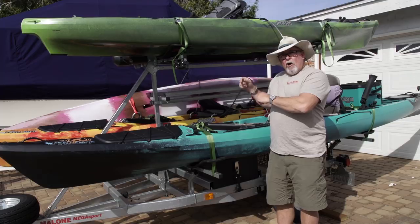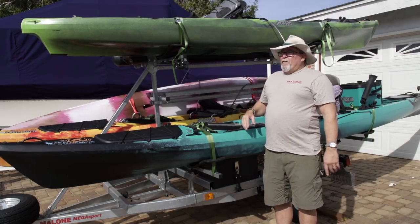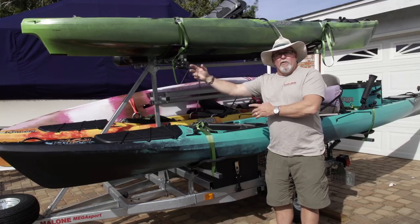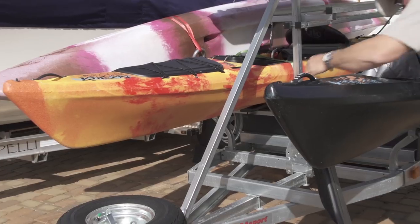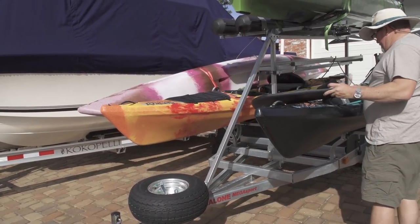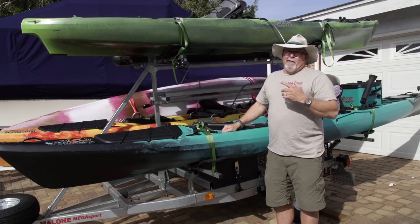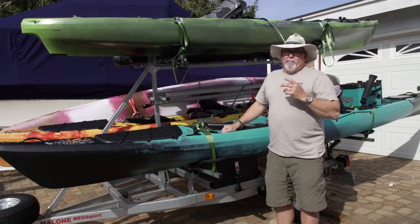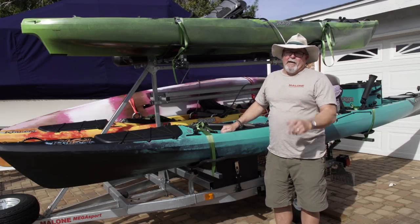My kayaks never come off of my trailer because I have them secured with locks. They never come off other than to go in the water. I just pull up, put it in my driveway, the kayaks are all secured on the trailer. When I want to go the next day, I hook it up and go — no more having to take it off the top of the vehicle. So for me, the trailer has been a back saver, a vehicle saver, and a time saver.